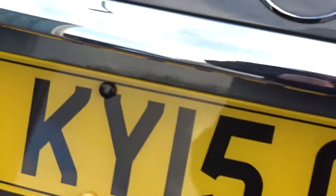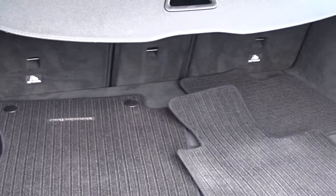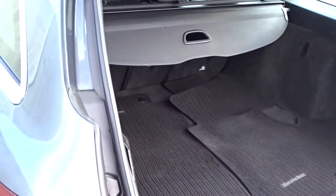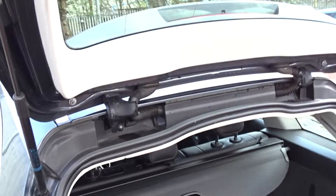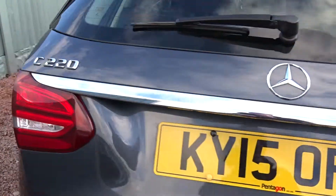There's easy access to the tailgate, which is electronically opening, revealing a very large boot area with three-way split rear folding seats with ISOFIX fittings on the two outer seats. Closing the tailgate is easy — just press the button and it closes neatly and securely into place.